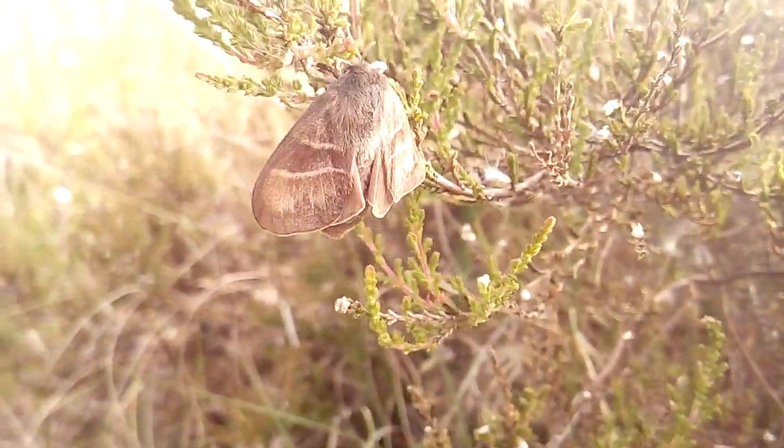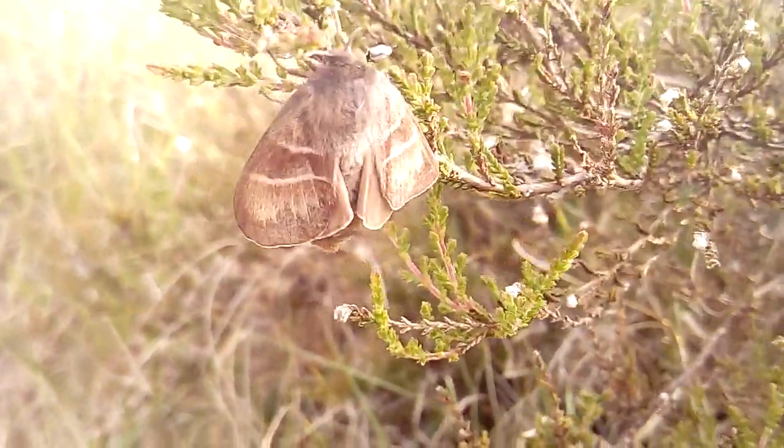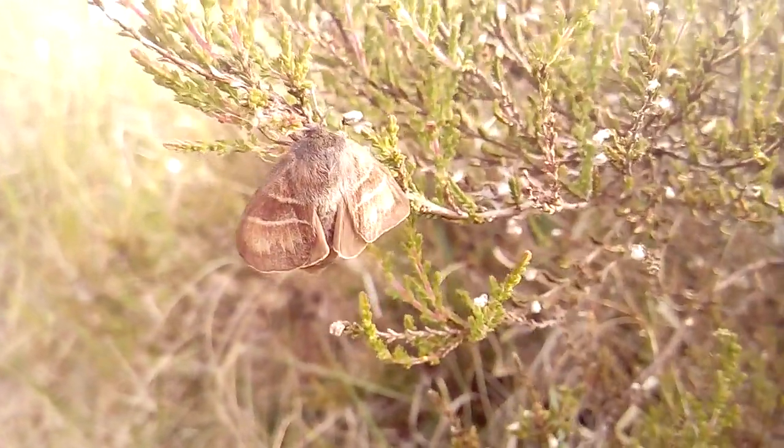This truly is a gorgeous little moth. The males are a lot more reddish coloured, and that is where the species gets its name. This female here will hopefully start calling and she will hopefully lure in a male.